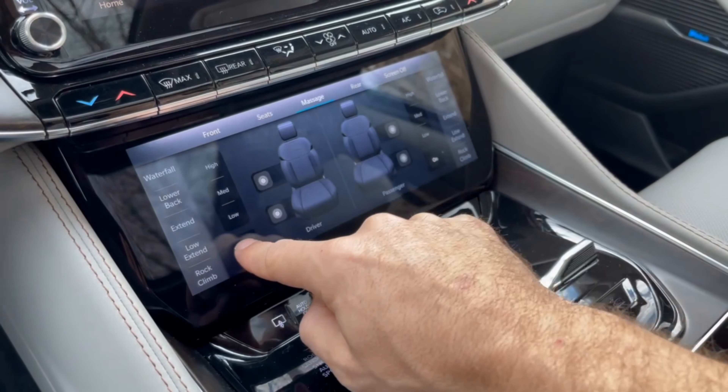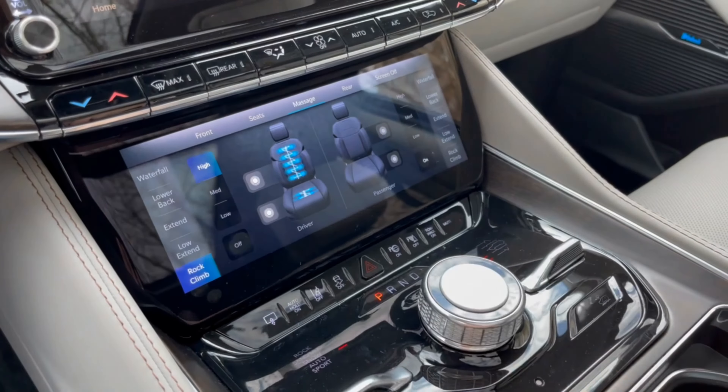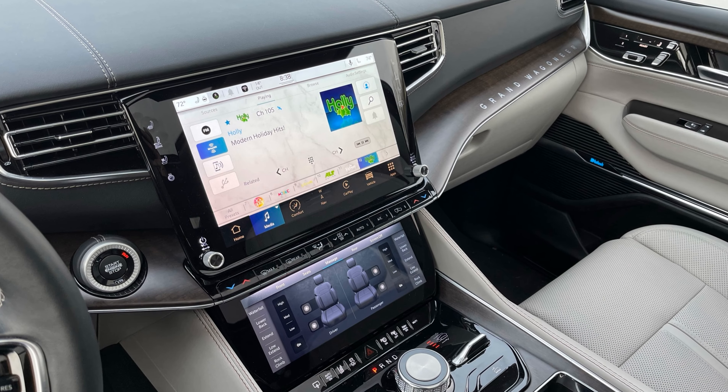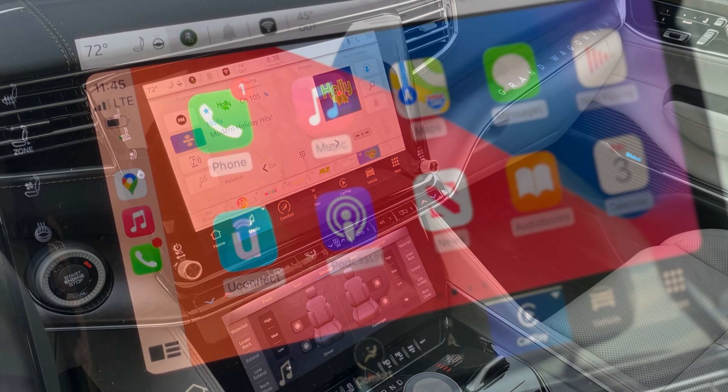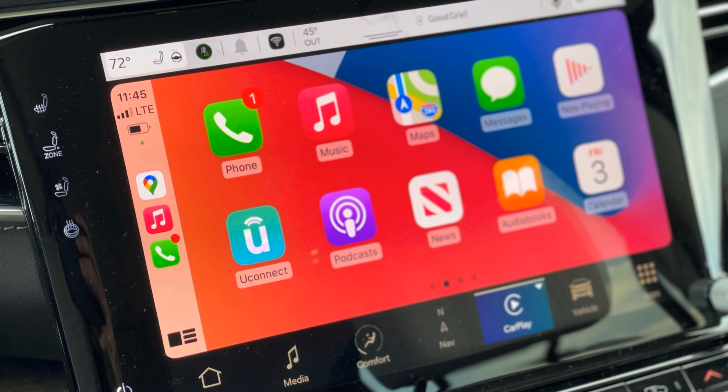Hi everyone, Jim O'Brill here with Drive Chicago. Today we're taking a look at the 2022 Jeep Grand Wagoneer. It's been over 25 years since we've seen the Wagoneer nameplate on a new Jeep, but it is back for 2022 on one of two models known as either the Wagoneer or the Grand Wagoneer.